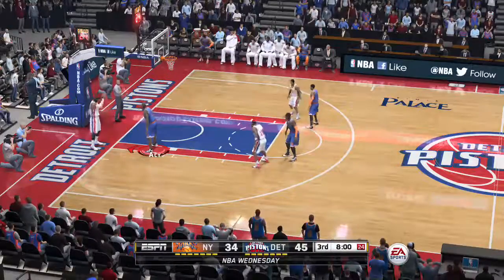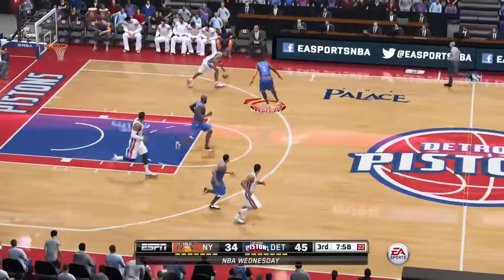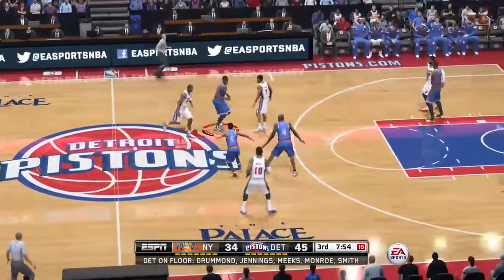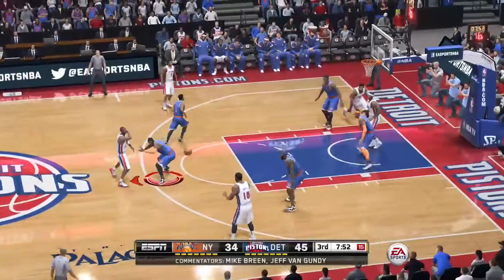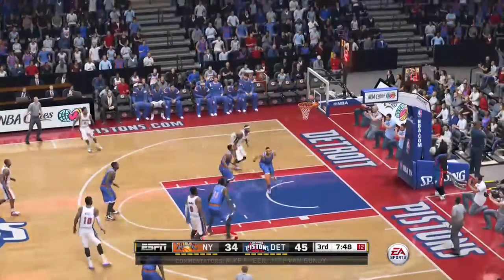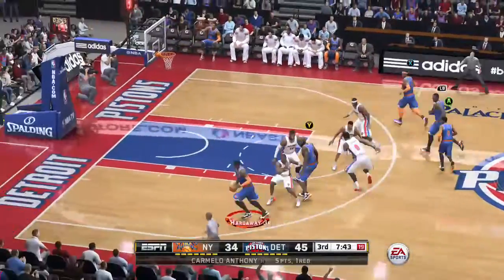Welcome back to the Palace of Auburn Hills for the second half of this game. If you're just joining us, along with me is Jeff Van Gundy. I'm Mike Green. New York's trailing here at halftime — they've been behind the whole game. What's the key in the second half? Well, there's not just one key. You've got to play better at both ends of the floor, and your bench play has to step forward.